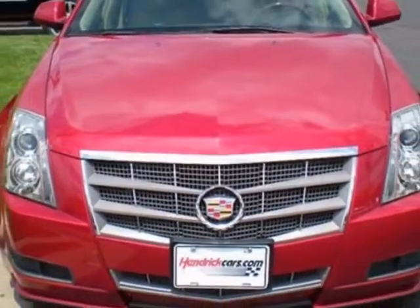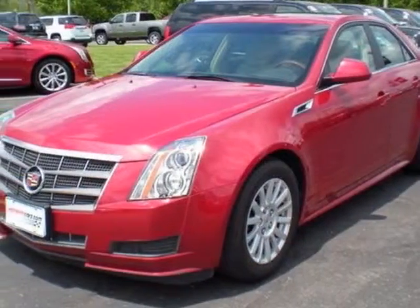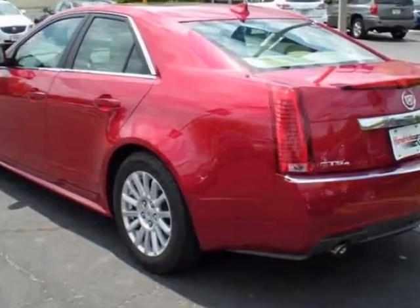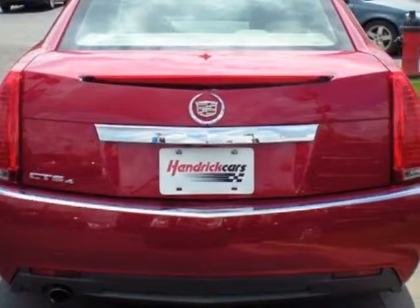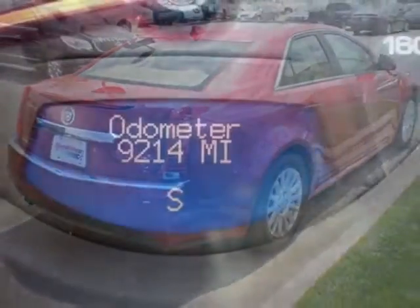Engine: 3.0 LCD DOHC VVT. Transmission: 6-speed automatic. Wheels: 17 inches x 8, 43.2 centimeters x 20, painted aluminum. Tires: P235/55R17H-rated all-season blackwall.